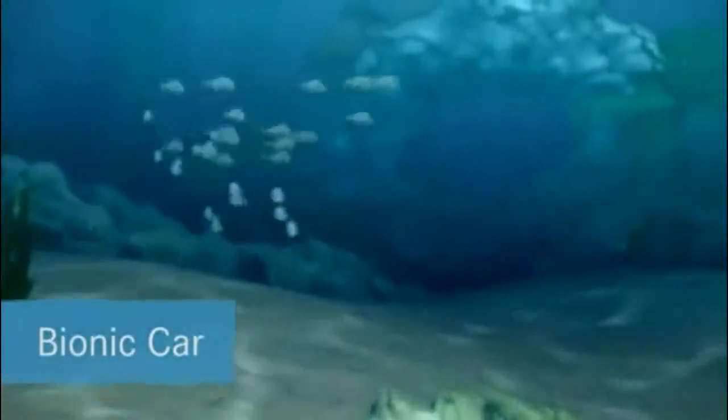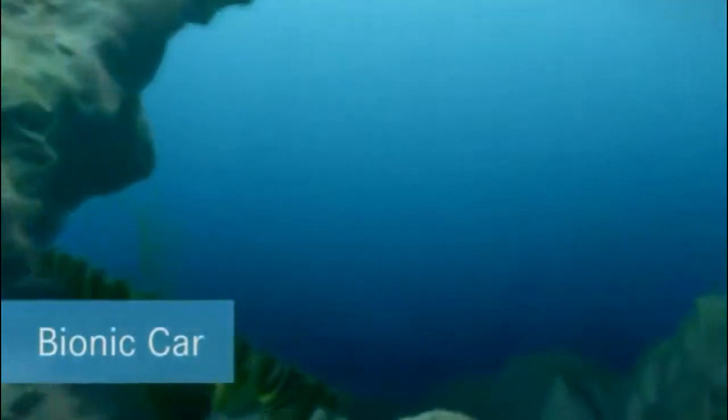Researchers on the path of tomorrow's car — not on land, but rather underwater. Our inspiration for the perfect car can be found in the sea, and it's not a shark or a dolphin.